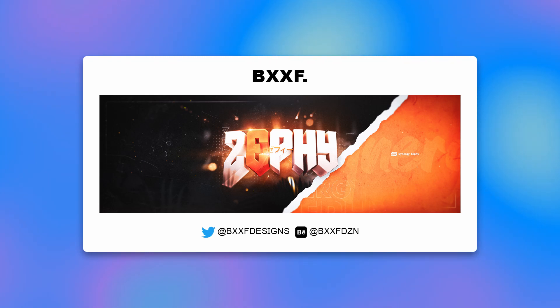Up next we have Bxxf Designs — he made my intro. He's a really great motion designer and now a really great graphic designer as well. I really liked this 3D text. I've seen a lot of the same 3D text in my Discord, and when I saw this one it stood out as different from everyone else's. The overall orange color is great — I'm a big fan of orange. What I would change is the Japanese text in the middle — maybe a different font. Otherwise, really great job. Love the light effects and the ripped paper effect. Go check him out on Twitter and Behance for more of his motion and graphic design work.